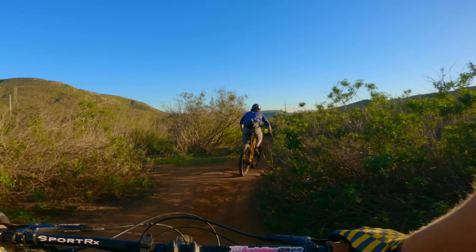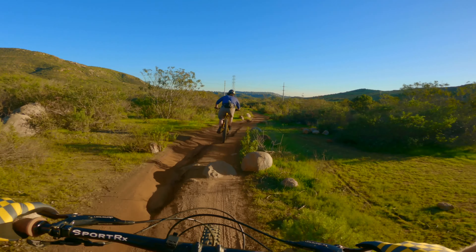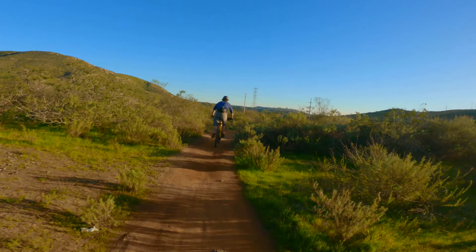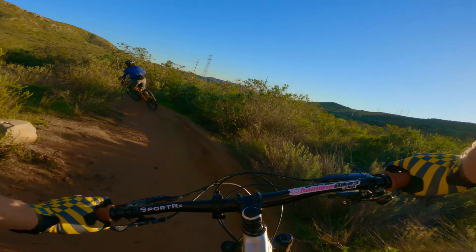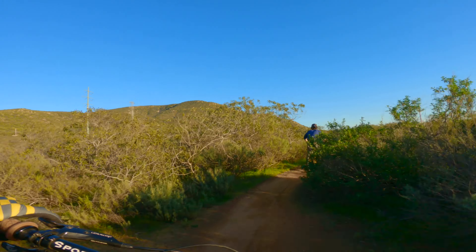There's also a bunch of fun little side hits on E-Ticket from top to bottom — just keep an eye out for those. Your first time riding it, I would ride it kind of slow just so you can find the little sneaky bits and get to know the trail. Then once you get to know this trail, you can just let go of the brakes and have a blast.